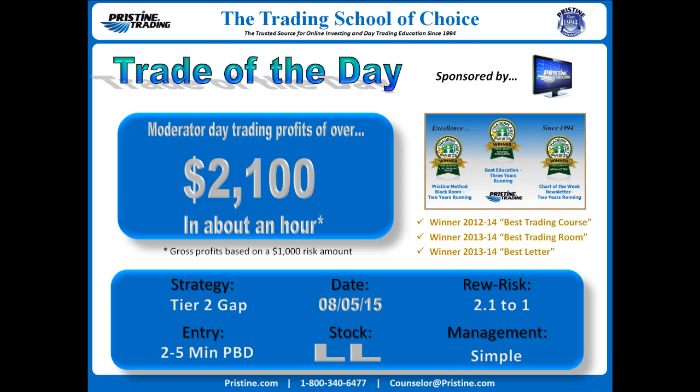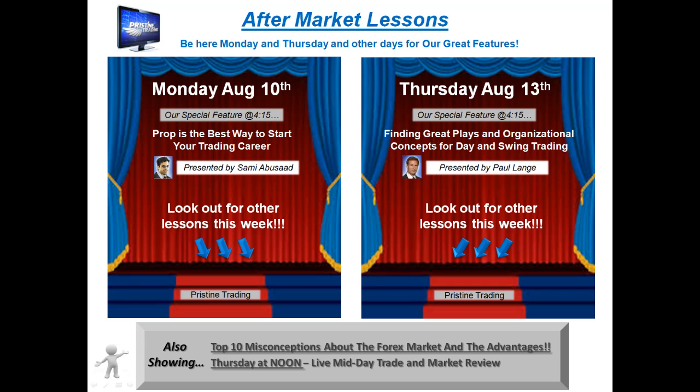Before we get to this play, I'd like to remind those of you who are new to trading or have not had any formal education to attend Pristine's free aftermarket lessons. They're on Mondays and Thursdays, and sometimes other days of the week as well. You can check the schedule at pristine.com for whatever week you're looking at. For this week, here's the schedule you can see in front of you.